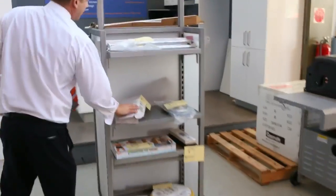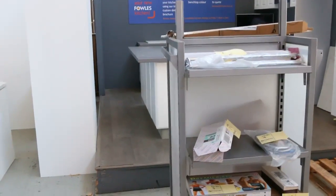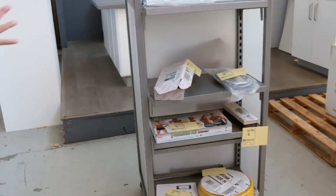A little bit of unreserved stuff over here on the trolley, so just check your catalogues — probably 10 or 15 lots. We'll cover all that information there.